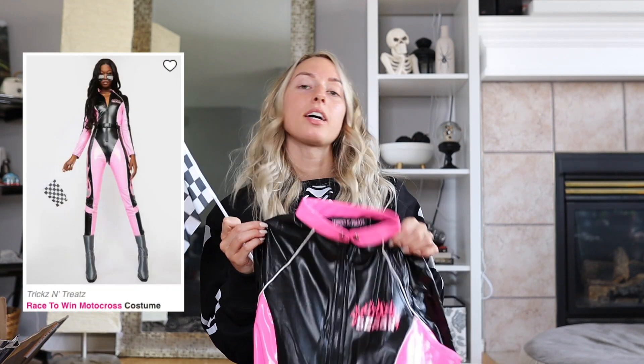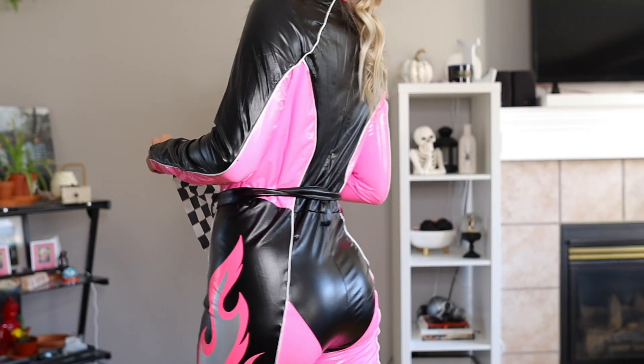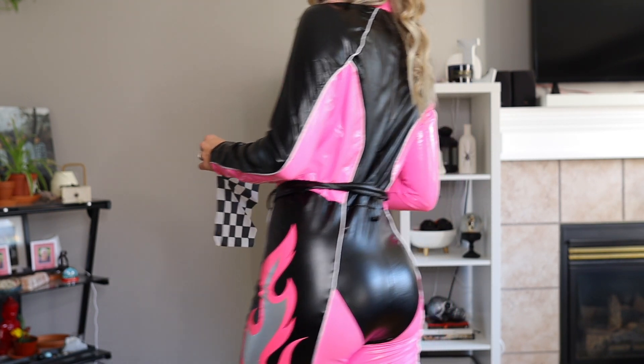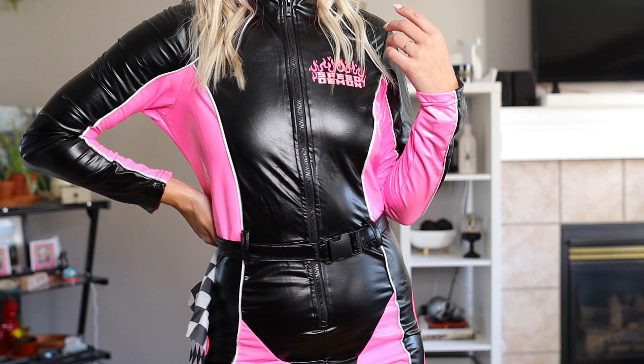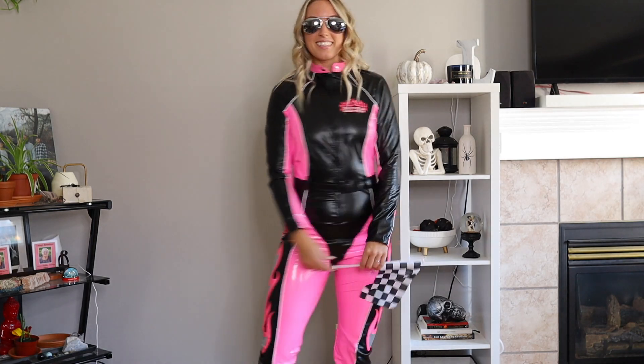First up is the Race to Win motocross costume set. This comes with a bodysuit, a flag, and also a pair of sunglasses. I got this in a size medium — I do have a little bit of a longer torso, so the medium fits great with some extra room. If you have a regular size torso, you could stick to your size since it is a little bit stretchy. It says 'Speed Demon' on the left-hand part of your chest and has flame details going down the side. I paired it with a pair of boots that I already have.